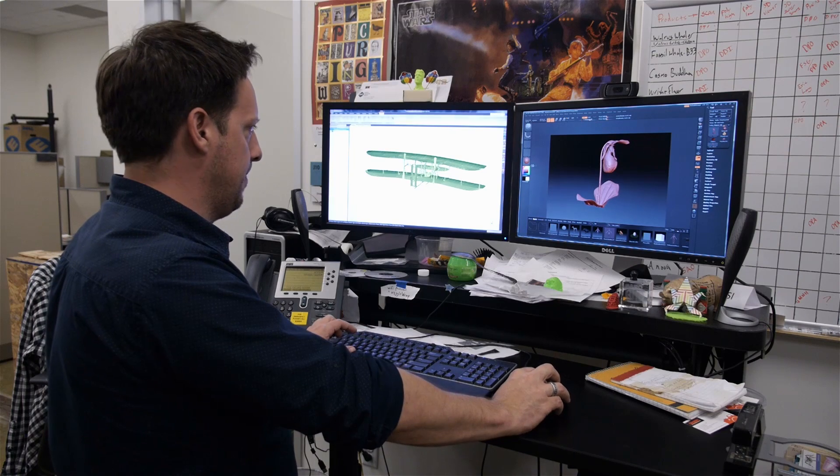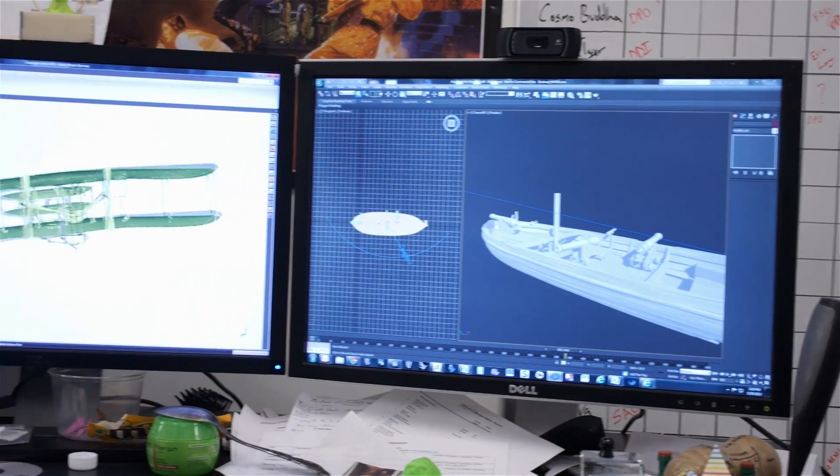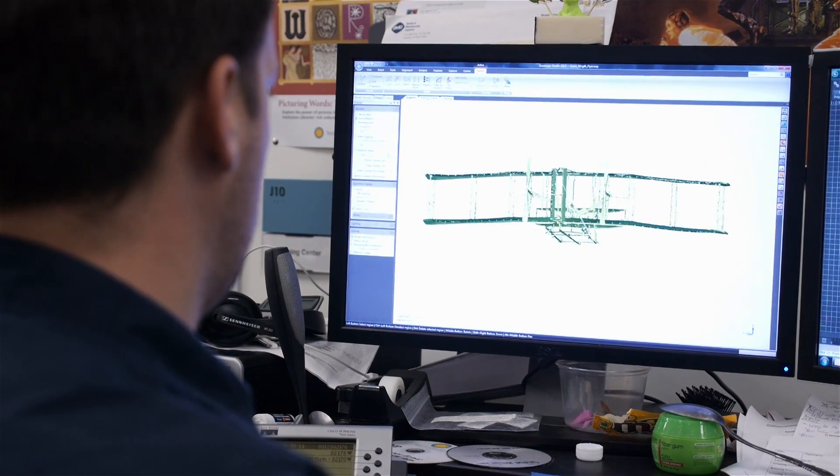One interesting project we were approached to take on was the digitization of a rare orchid. We've also 3D scanned the 1903 Wright Flyer — the first aircraft that was ever flown.